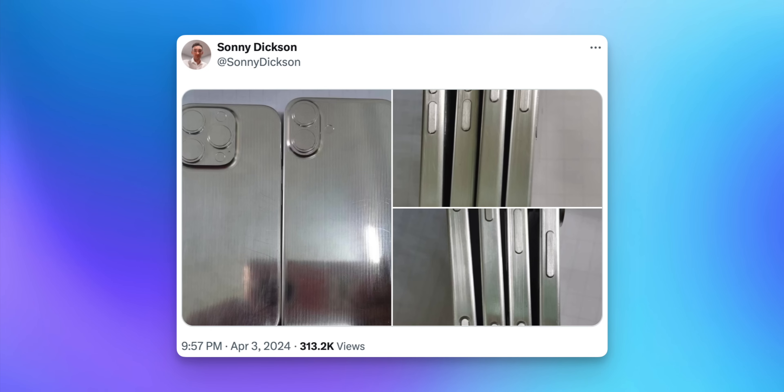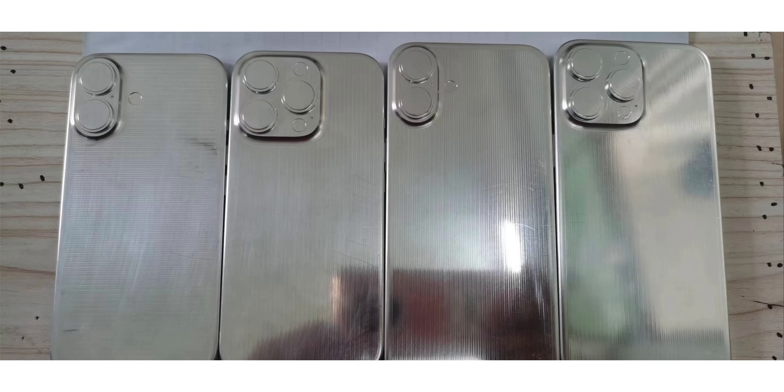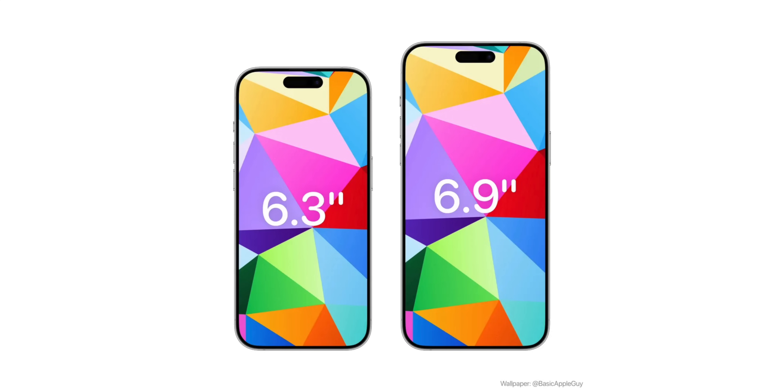Let's start with the new iPhone 16 and 16 Pro leaks and rumors we got this week. Looking at the new dummy units courtesy of Sonny Dixon over on X, we can see that the 16 Pro and Pro Max are slightly larger than the 16 and 16 Plus. For the iPhone 16 Pro we're expecting a 6.3 inch display, up from 6.1 inches on the 15 Pro, and for the Pro Max we might see a 6.9 inch display compared to 6.7 inches on the 15 Pro Max.